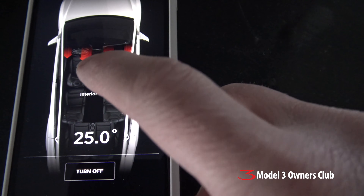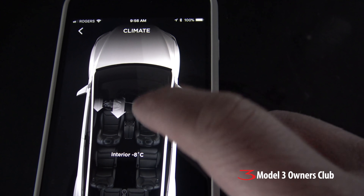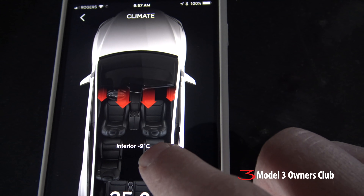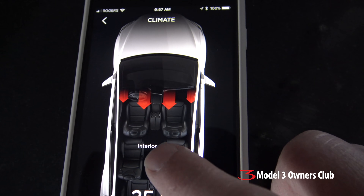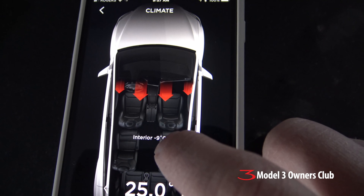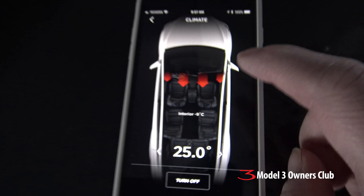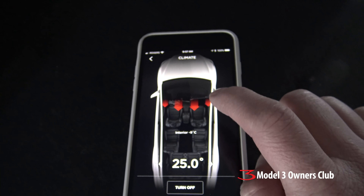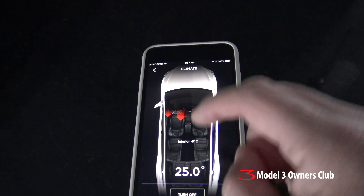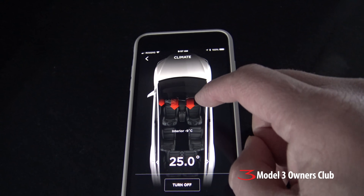I jump the temperature up to about 22 to 25 degrees. The interior temperature of the car right now is about minus nine. In a few moments we should get another little icon showing that it's preheating the battery pack, and that's critical. By doing this and leaving the car plugged in, what you end up doing is pulling energy from the house and not the battery to preheat your car and the battery pack.